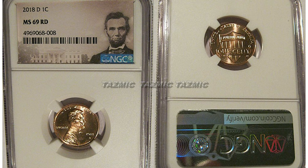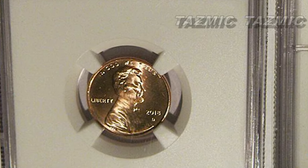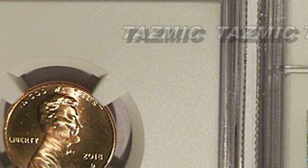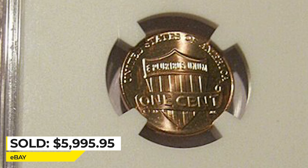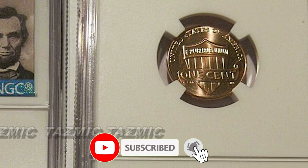This is a 2018 Shield Penny in MS-69 Red. The 2018 Lincoln Cent tends to come in very nice quality and gem examples can easily be found. Only MS-69 graded ones are considered relatively rare. This superb gem inside an NGC slab was sold for $5,995.95 on eBay.